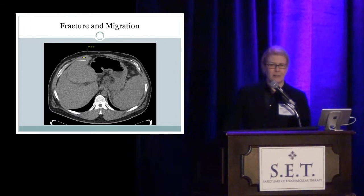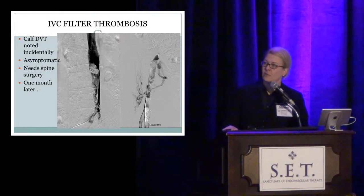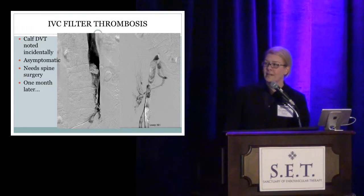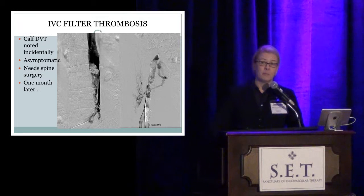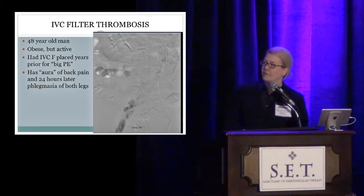Consider the possible ways a strut could have migrated into the liver. And this is my favorite — IVC filter thrombosis. This is a relatively young patient who has abundant collaterals across the abdominal wall and groin because the IVC filter is thrombosed. Interestingly, the legs aren't that swollen. Here's another patient with a calf DVT noted incidentally on ultrasound done for leg pain — leg pain caused by a herniated disc requiring spine surgery. The spine surgeon wanted an IVC filter placed because of the asymptomatic calf DVT, and one month later the filter is thrombosed all the way down the leg.